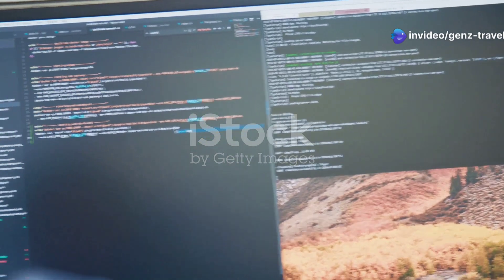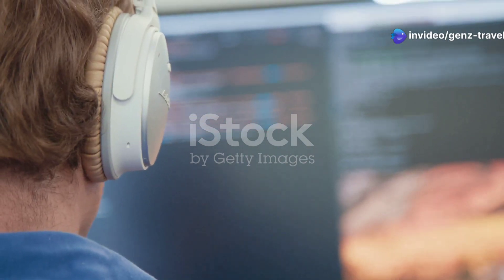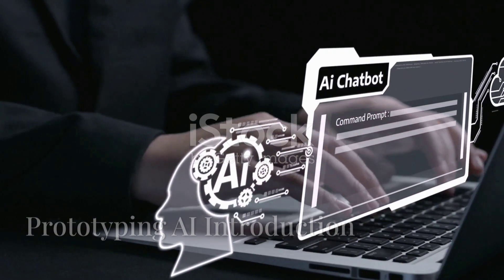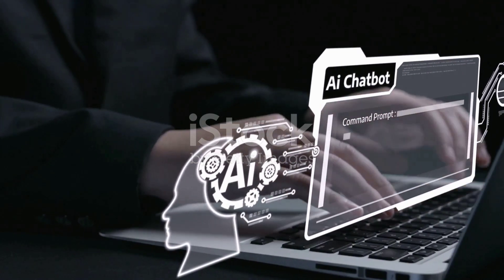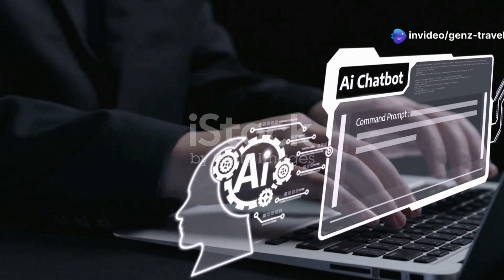Number two is aider.chat, an AI-powered chatbot that assists developers with coding, debugging, and documentation. And at number one we have Prototyping AI, a next-gen AI tool that designs fully interactive app prototypes in seconds.